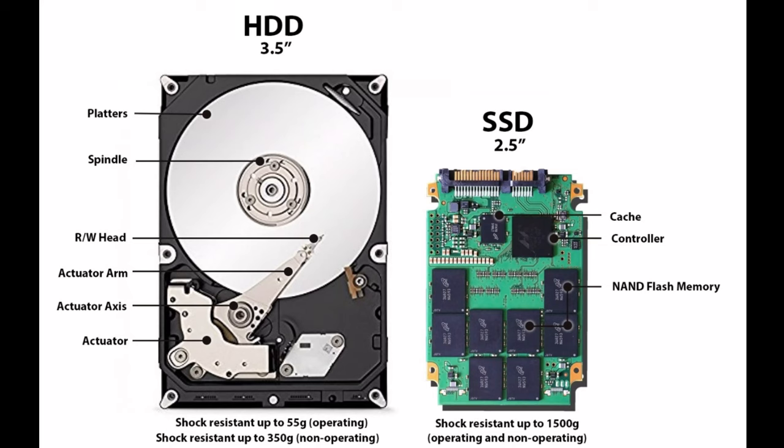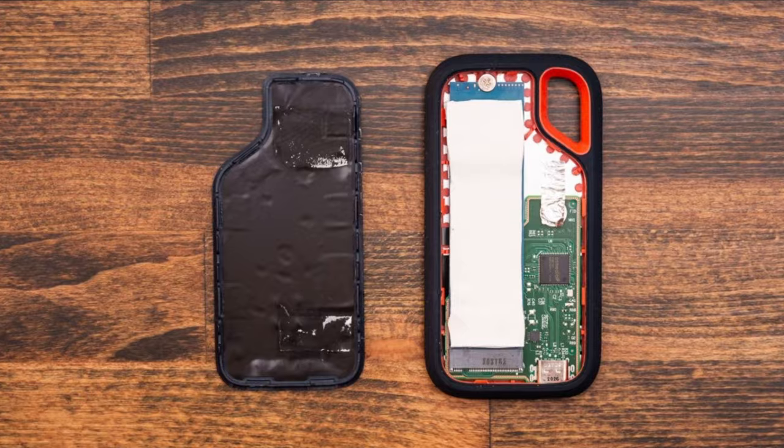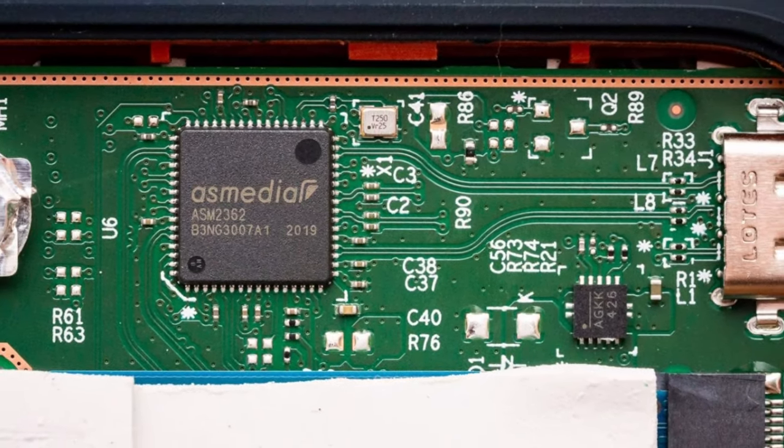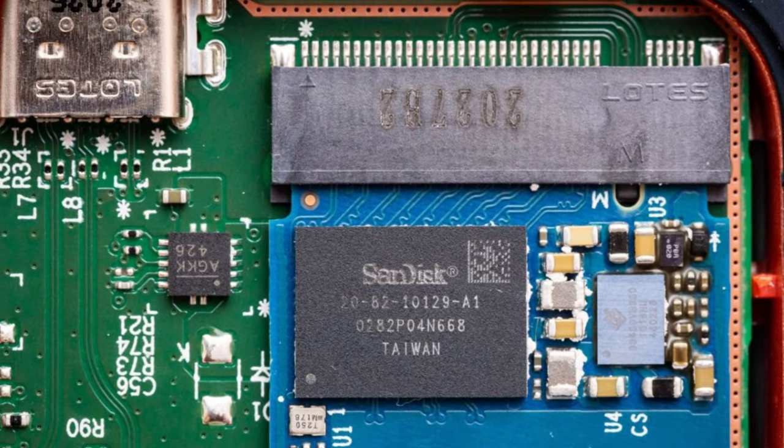Before getting into details, let's understand the difference between HDD, a hard disk drive, and SSD, a solid state drive. HDD is a traditional storage device that uses mechanical platters and a moving read-write head to access the data. A solid state drive, on the other hand, is a newer, faster type of device that stores data on instantly accessible memory chips.